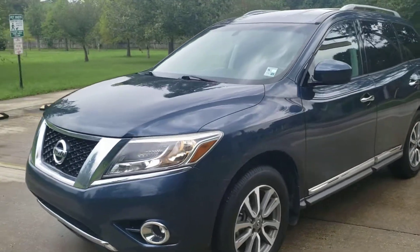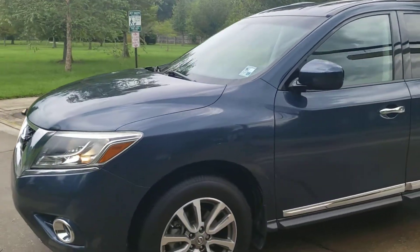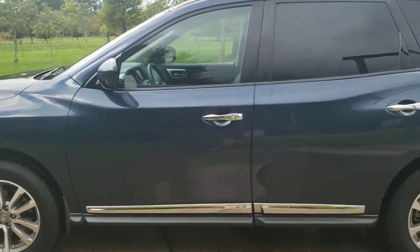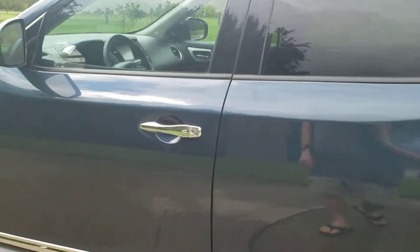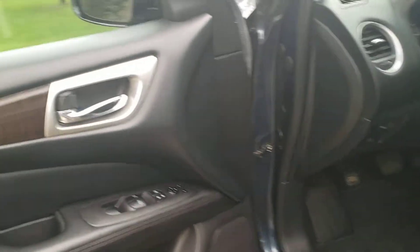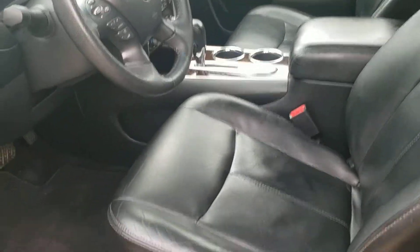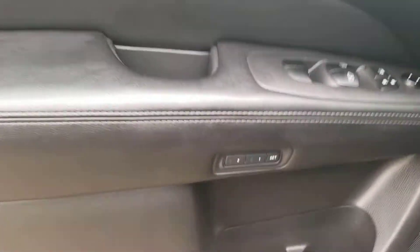Inspection sticker is good until June of next year. No issues with this vehicle whatsoever. It does have the automatic lock and unlock feature on the door handle, and it has leather seats, power seats, and memory seats.